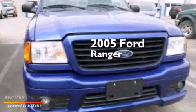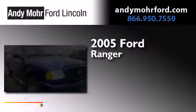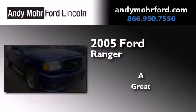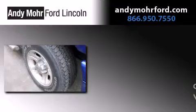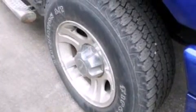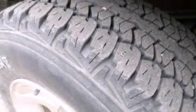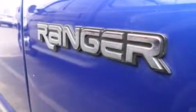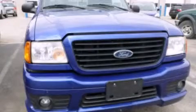This is a 2005 Ford Ranger. All of the following features are included: a double wishbone independent front suspension, a split folding rear seat, a passenger side air bag, an anti-lock braking system, and an auxiliary power outlet. Contact us today to arrange your test drive.